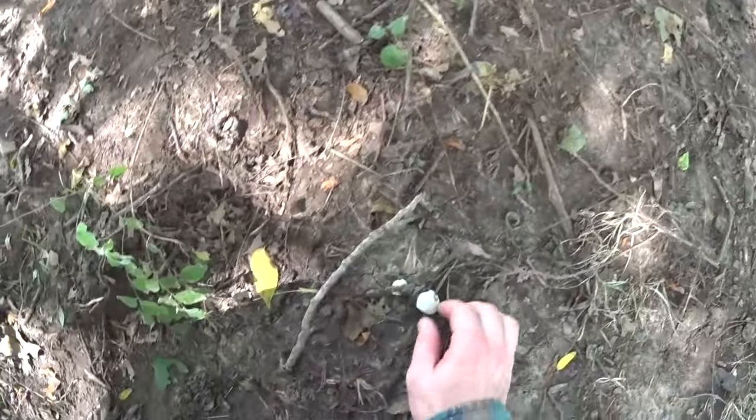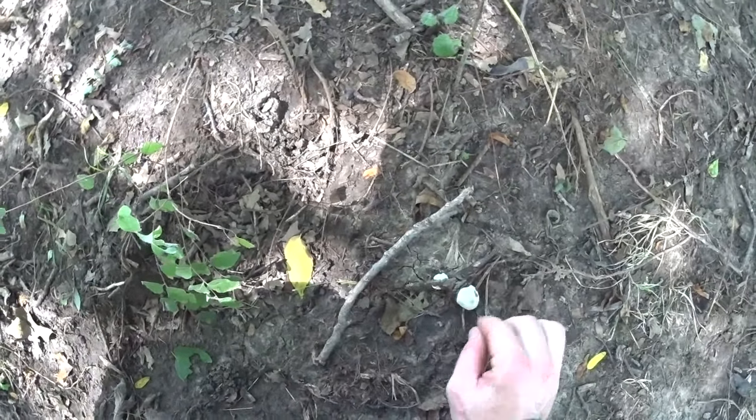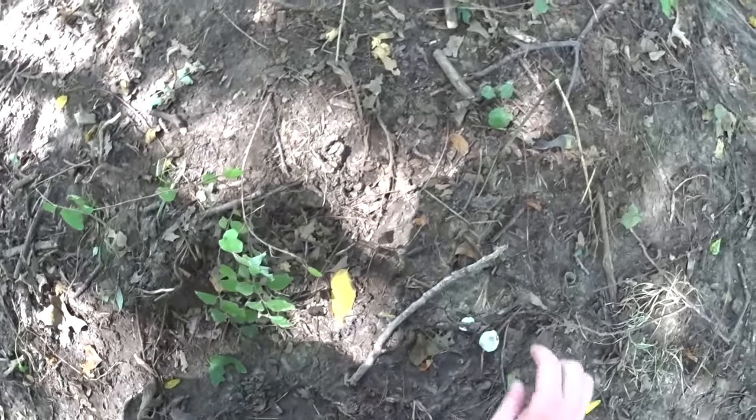What we're looking at here, I thought at first glance was a type of puffball, but it isn't. It's something else — a hard white fungus, but not a puffball.